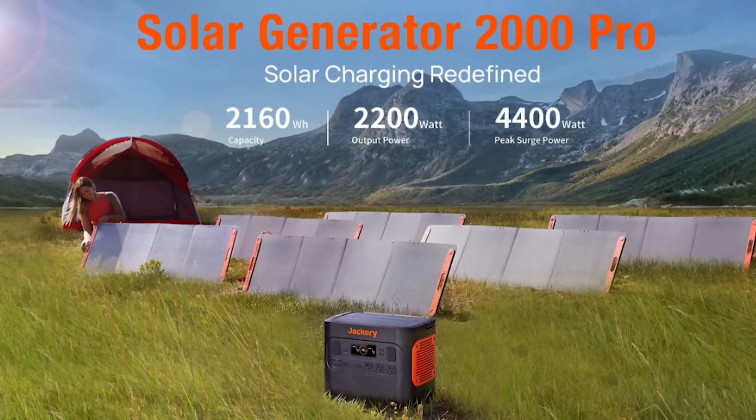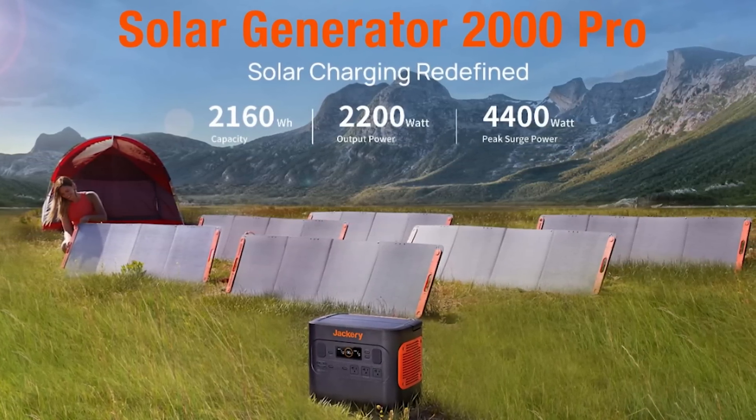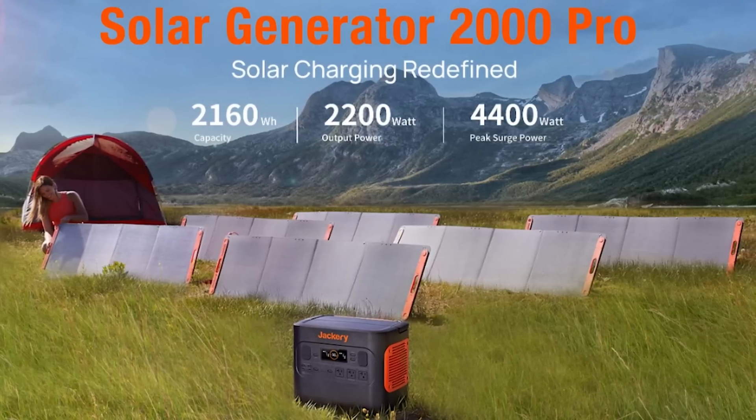Before we go any further I'd just like to mention today's sponsor Jackery, who've just launched their Solar Generator 2000 Pro. If you're interested in getting your own solar power station, check that out in the link below.